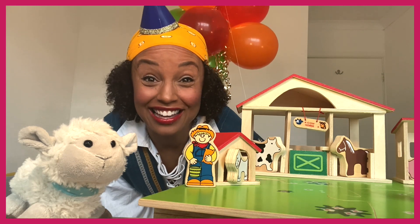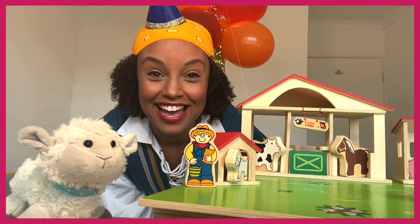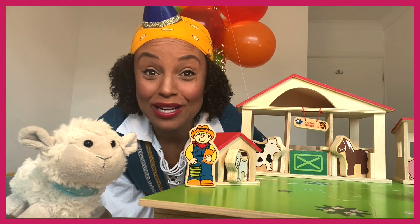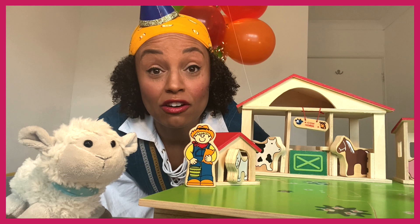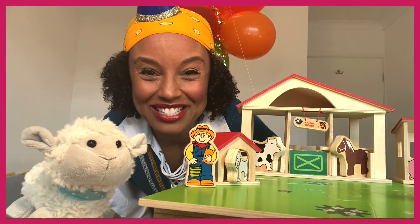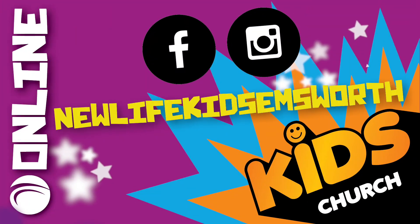And God is just like the farmer - he loves us so, so much. And if we wander off, or we get lost, or we do things that aren't very good, he will always find us and love us with a massive cuddle, and will always throw a party for anyone that comes back home who was lost. Nice to see you, my hearty - see you again soon, take care!